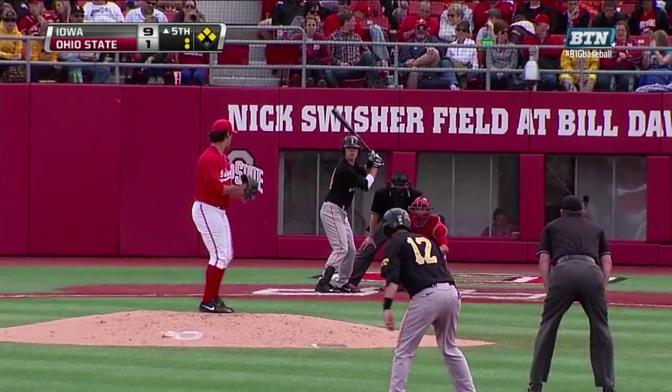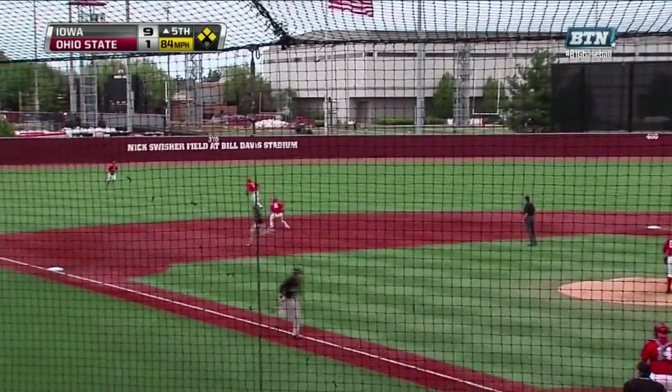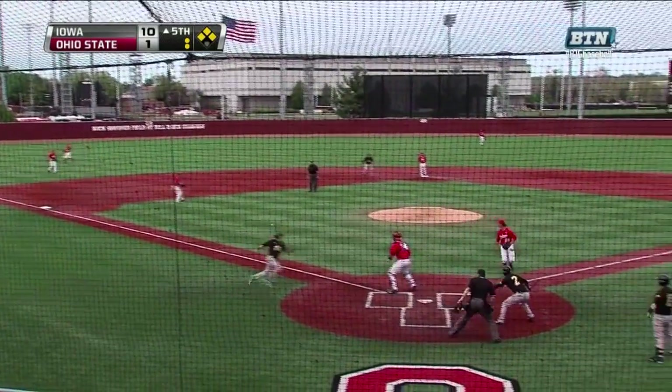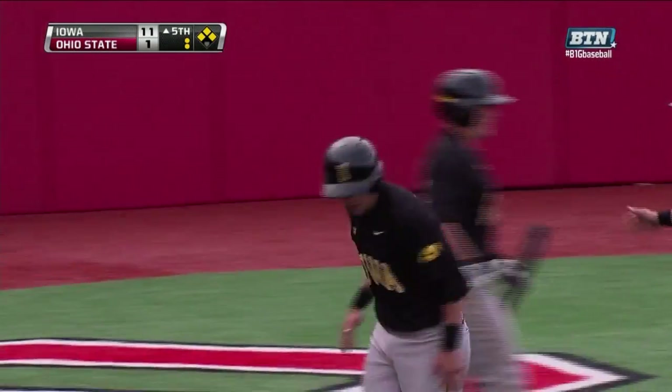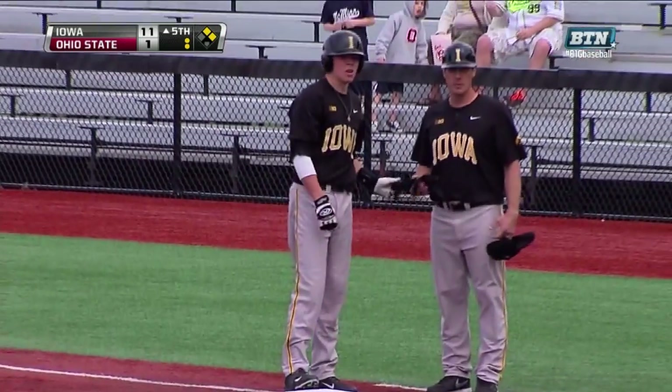Out on the infield to first and to the pitcher. And a hot shot through the left side — a base hit. Toole will score. Waved around third and headed home is Mangler, and he slides home safely. A 2-run single for Yacinic, and it's 11-1 Iowa.